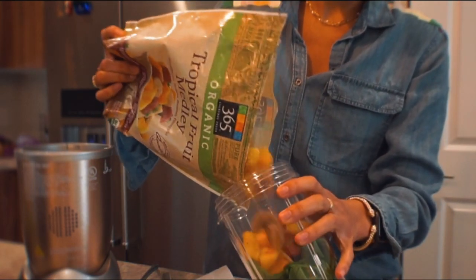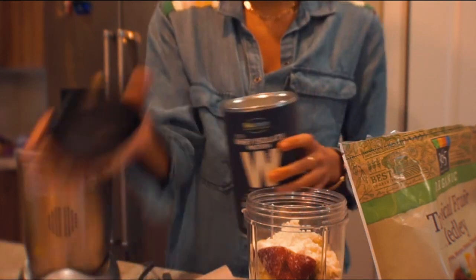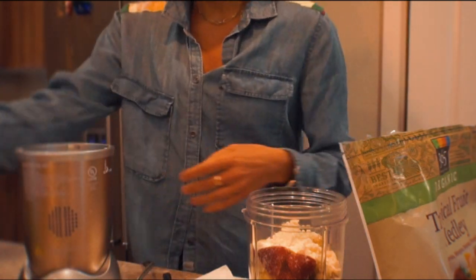My favorite fruit is banana, mango, and pineapple. Whey isolate — because I'm lactose intolerant, I have to do the isolate protein.